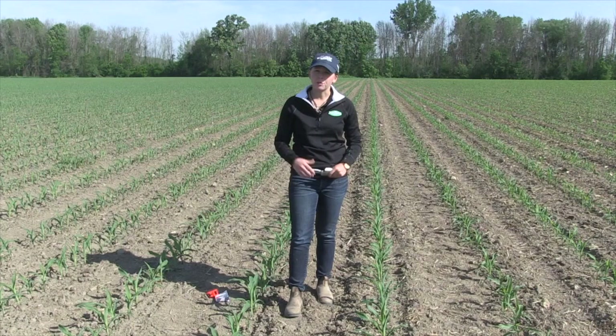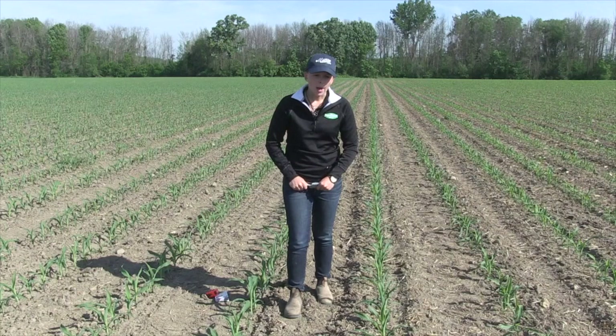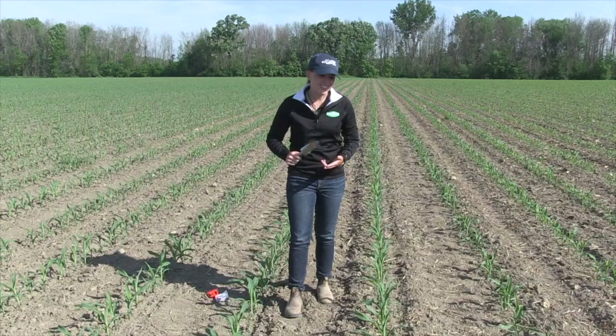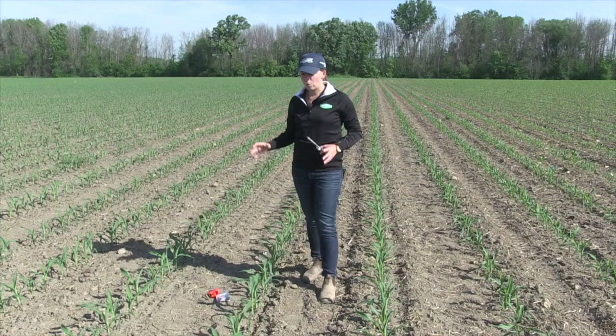Another opportunity when scouting this time of year is to evaluate planter performance. We spend hundreds of thousands of dollars on these pieces of equipment to make sure they're singulating perfectly and seeding at the appropriate depth. Now is the time to get out and evaluate that, because a lot can change from the time you drop the seed to when the plant comes up. Getting out and digging with your trowel or shovel, looking at gaps in the row, looking at later-emerged plants — are they seeded deeper? Why are they later emerging? Evaluating how many doubles you have in the row are all valuable pieces of information.